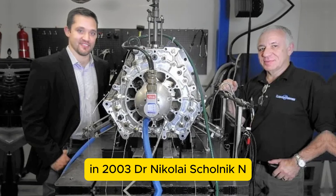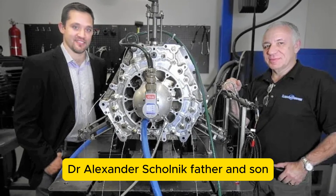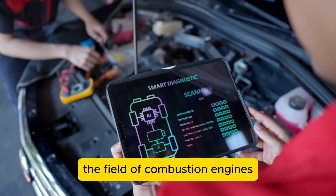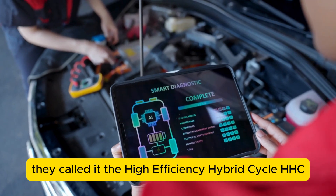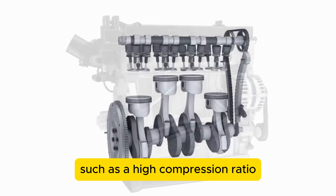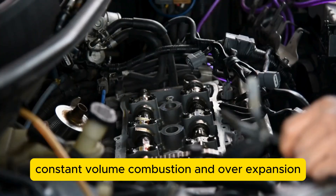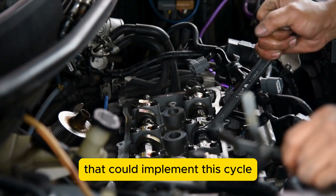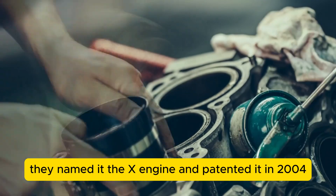In 2003, Dr. Nikolai Shkolnick and Dr. Alexander Shkolnick, father and son, invented a new thermodynamic cycle that could revolutionize the field of combustion engines. They called it the High Efficiency Hybrid Cycle, or HEHC, which combined the advantages of both diesel and gasoline engines, such as a high compression ratio, constant volume combustion, and over-expansion. They also developed an engine design that could implement this cycle using a rotary configuration, named the X-Engine, and patented it in 2004.